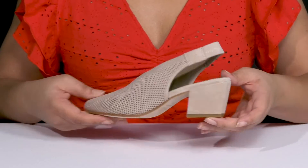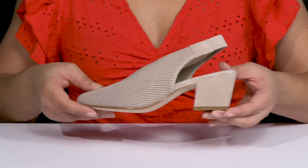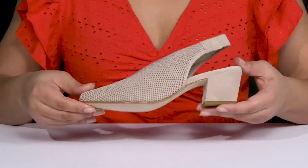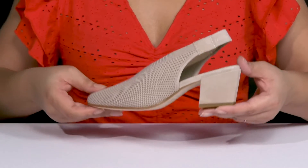You'll get a little over a two-inch boost in height from the wrapped block heel at the back, which has a sculptural shape for added flair. It's all on top of a grippy leather outsole. Wear these with a cute midi skirt.